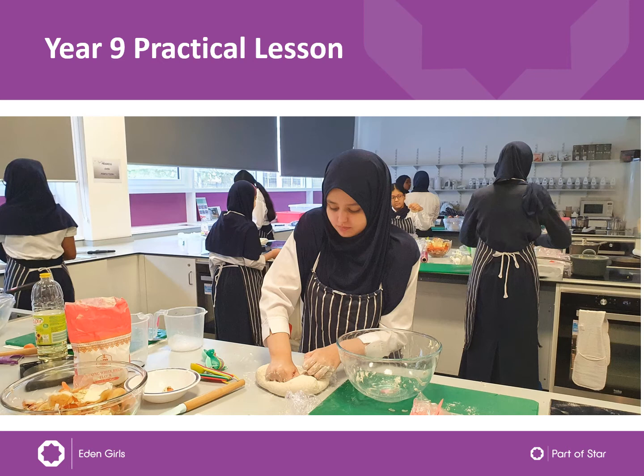Here is a picture of the Year 9 practical lesson. At Eden, the girls take Hospitality and Catering in Year 9 and Year 10 for their GCSE. This is their first practical lesson in Year 9, where they were making soup and bread in one lesson to teach them how to multitask in the kitchen — kneading their bread whilst their soup is boiling. This is a skill in the Hospitality and Catering specification called dovetailing, where everything will be ready at the same time, so they have to really plan their time well to achieve this.